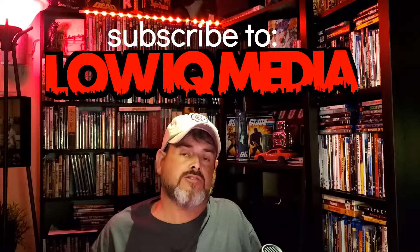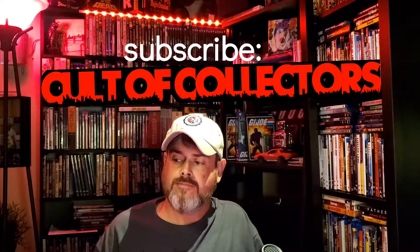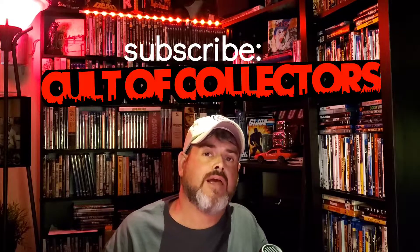Hey guys, welcome back to another episode of Mike's DVDs and Blu-rays Collection. I'm your host Mike, thanks for coming back and subscribing. Today I got a special episode — yesterday I got a package from a fellow YouTuber and really good friend I've known for almost going on two years. He's my buddy John at Low IQ Media, and we do a lot of live streams together. He's also got another channel called Cult of Collectors, so you should check those channels out.